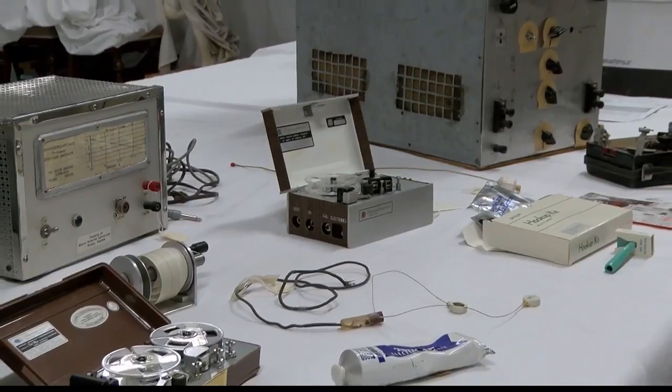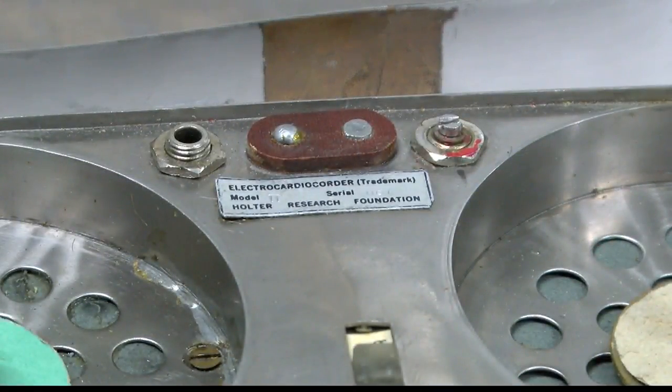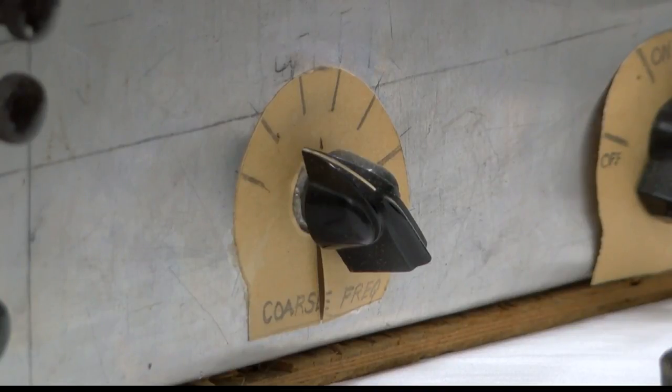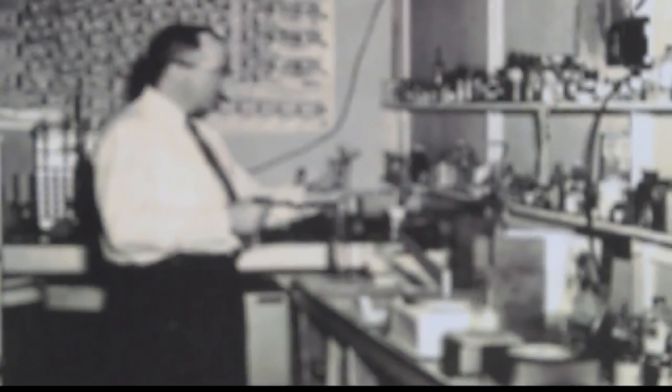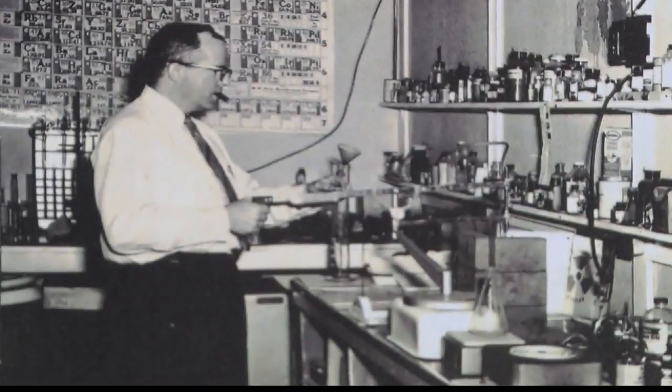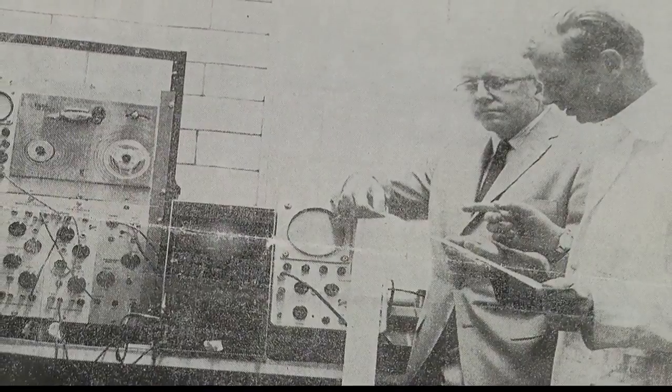We, as today, with all of our devices and instant communication, may have a tendency to see Montana as very primitive in the '40s, but I'm going to say it was just the contrary. Holter was hardly content with just the monitor and continued throughout his life to push the envelope in biophysics, working to establish nuclear medicine facilities in Helena. While the Holter family had a big impact in Montana, it's clear that Norman Jeff Holter had an even bigger impact on the medical community.